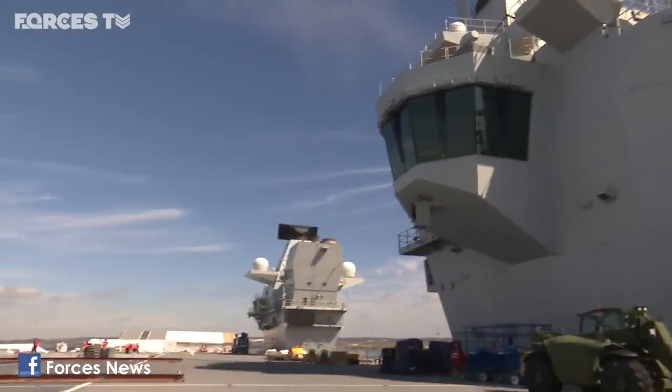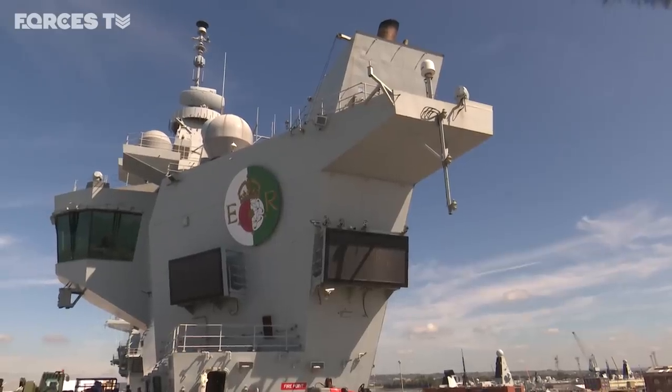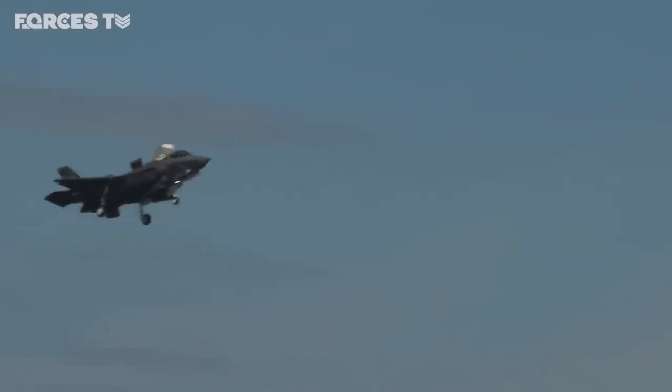One deck, two islands. One navigates the ship, the other is called Flyco. From here, the crew monitor and communicate with pilots to coordinate takeoff and landings from the deck.